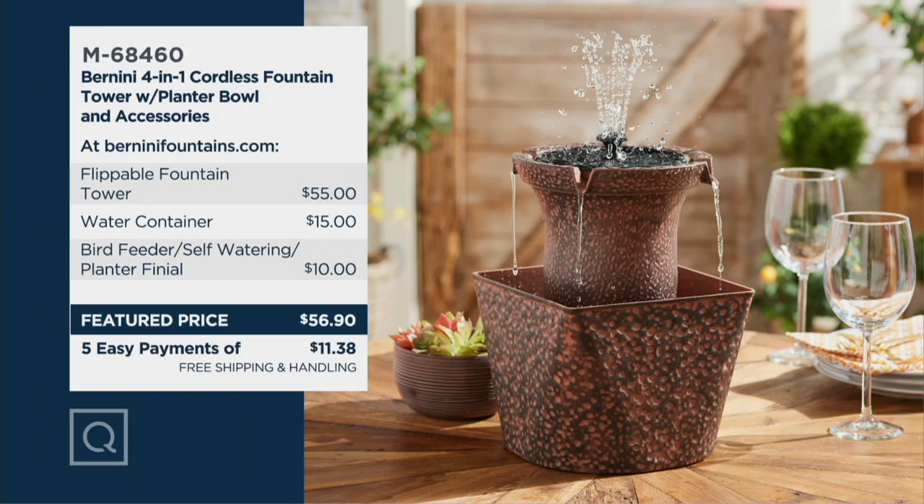The fountain tower would be $55 alone. We're giving you the water container as well, and we're giving you the bird feeder, the self-watering planter, and the finial. That's another $10 value. So you add that together, it's a whole lot more than the featured price and the 5 easy payments and the free shipping and handling that we're giving this to you at.